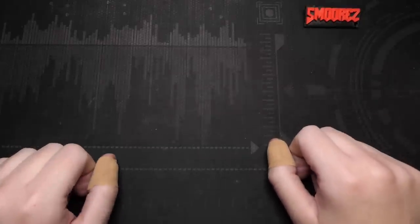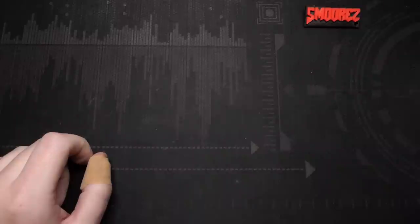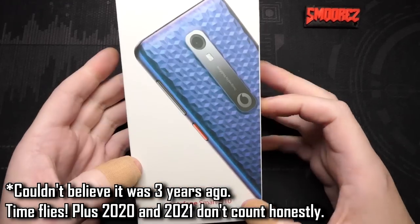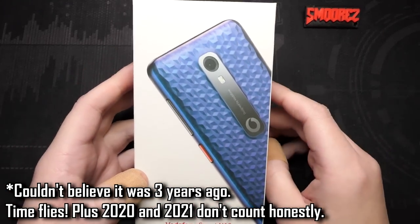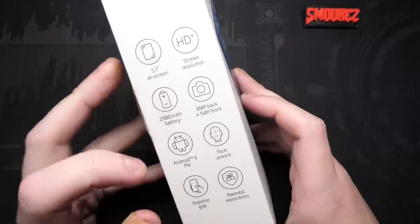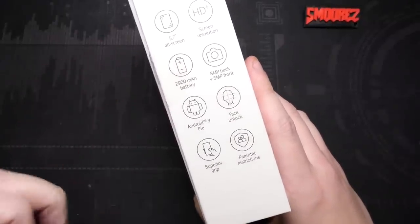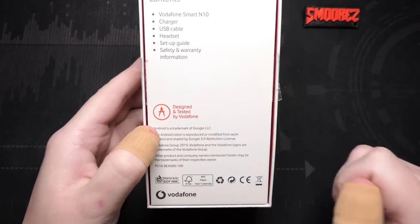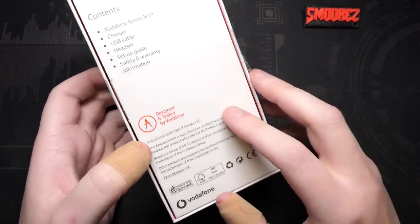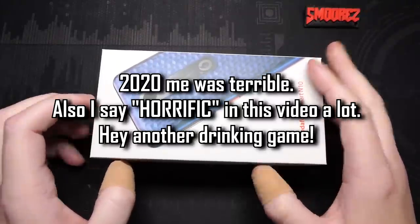Let's go into story time. Three years ago I reviewed the Vodafone Smart N10. This was an alright device with its 5.7-inch 'all screen' display — and don't forget the 'superior grip', because they were running out of features. It came out in 2019, I bought it in 2020, and I watched part of that review recently — my god it's horrific. I have changed a lot over three years.